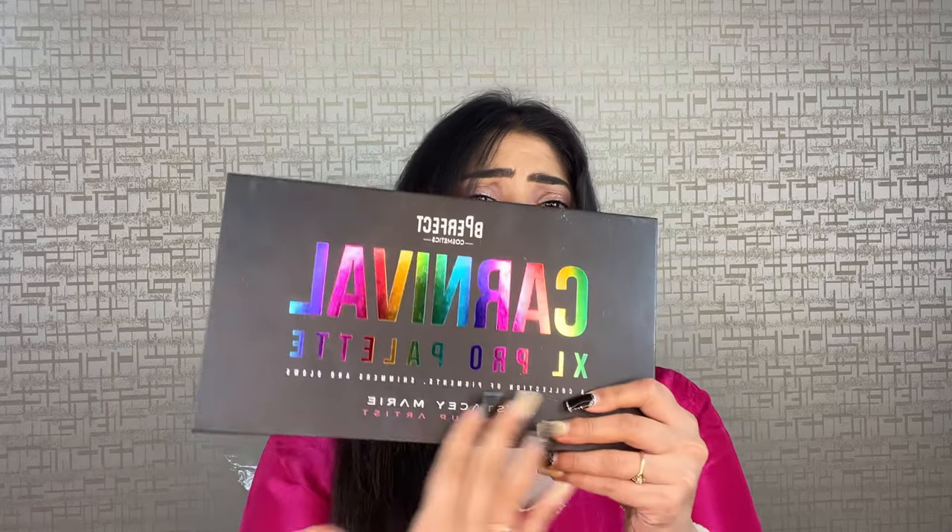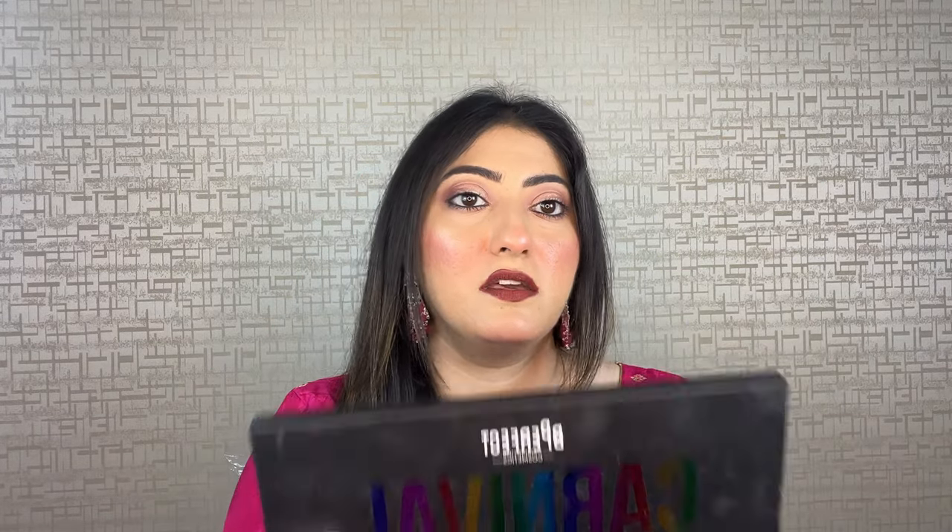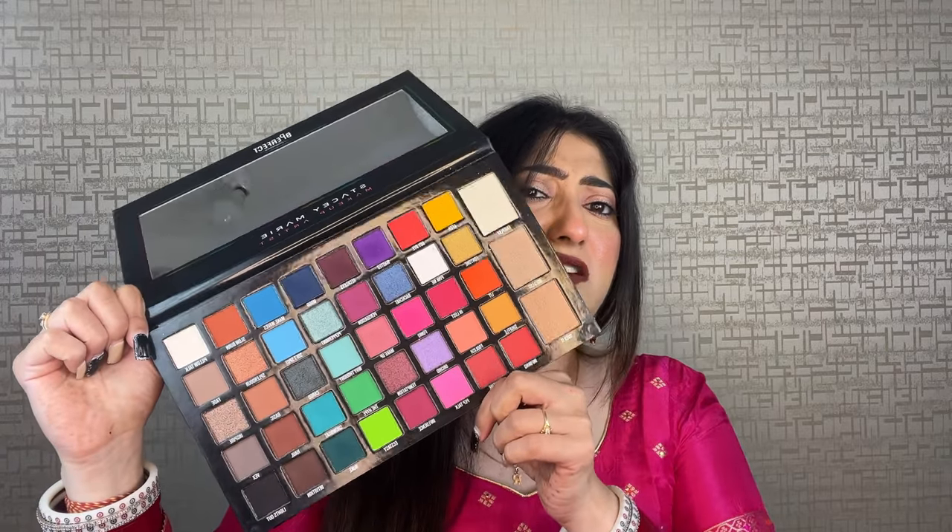The next palette is for people who love to experiment with colors. This is the Be Perfect Carnival palette by Stacy Marie. This is a professional makeup artist palette — a lot of makeup artists use this, including me. It's great for haldi looks, mehendi looks, and in general if you're a content creator or love to experiment with colors. The pigmentation is amazing.